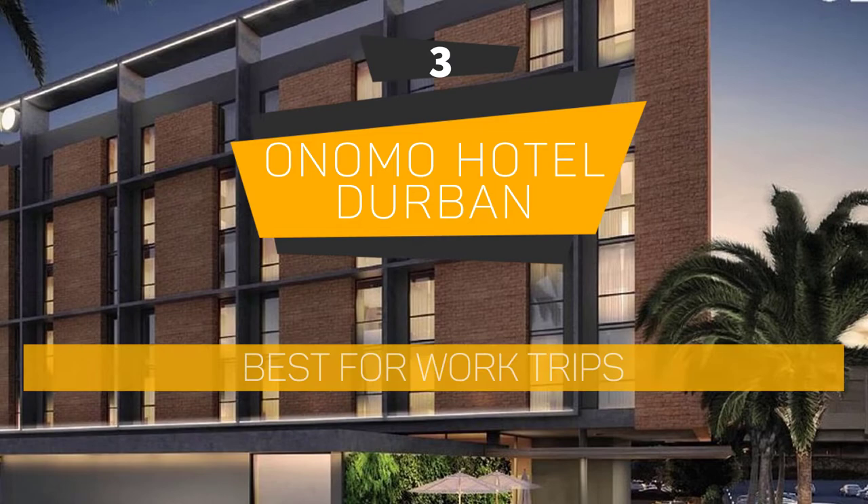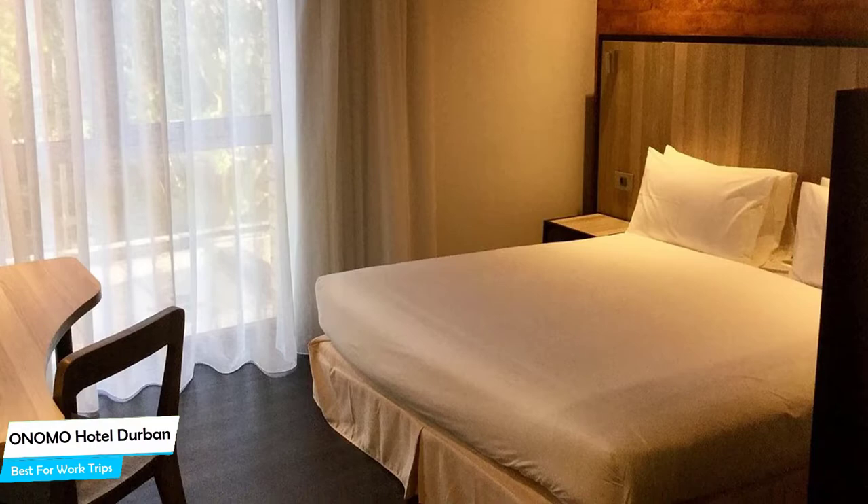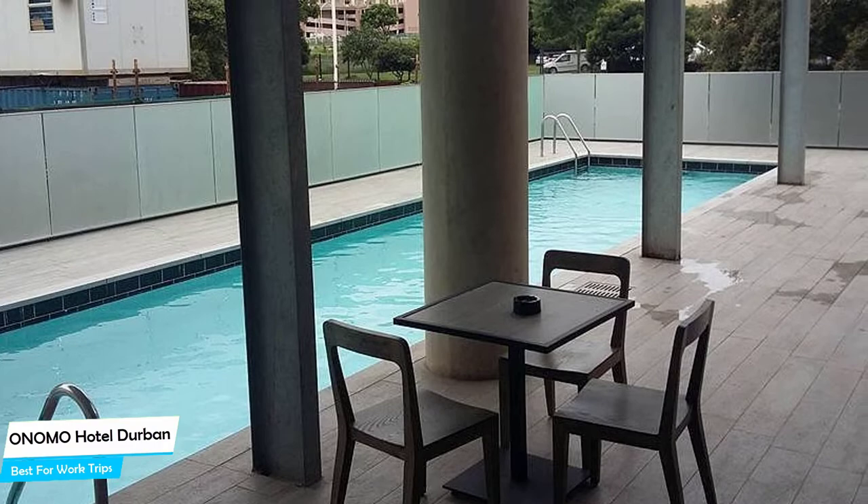Number 3: Onomo Hotel Durban — best for work trips. If you're traveling for work or a business meeting, then you're probably traveling alone. Because of our busy lives, we don't get too much time on our own, and that's why we need to make the most of it. What you need is a hotel that is easy to access, has a good location, meeting areas, and a very comfortable bed you can jump into at the end of the day. The Onomo Hotel Durban has all of that — a 3.5-star hotel with a restaurant near Durban Beach, located 0.5 miles from the center of Durban.